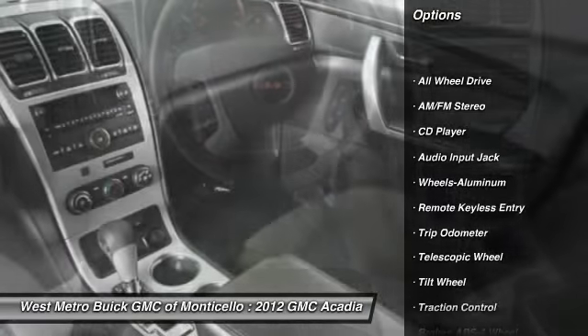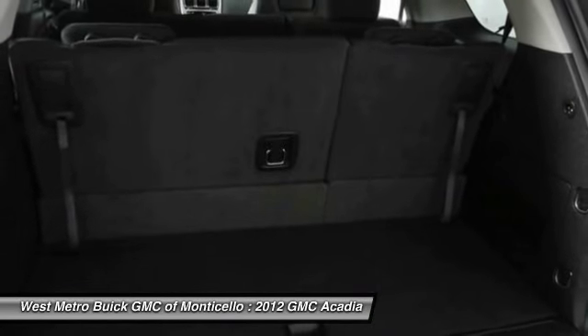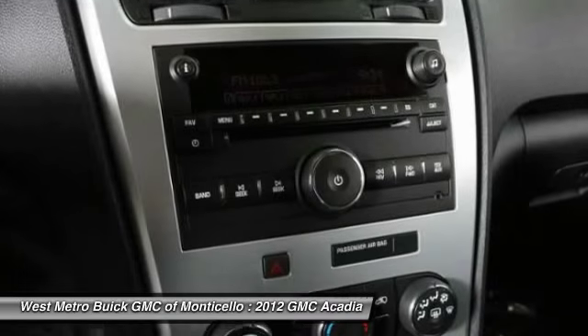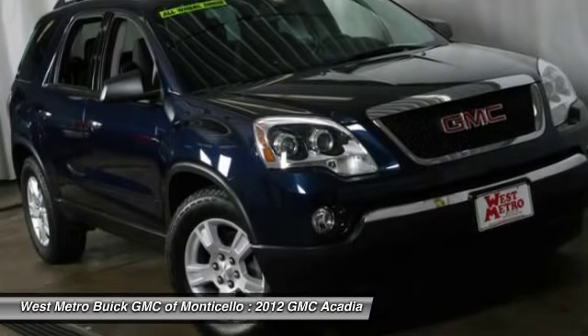Traction control, third row seat, anti-lock braking system, all-wheel drive, front air conditioning, power steering, aluminum wheels, cruise control, rear defrost, center armrest.